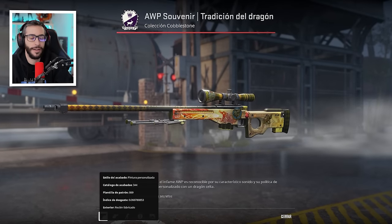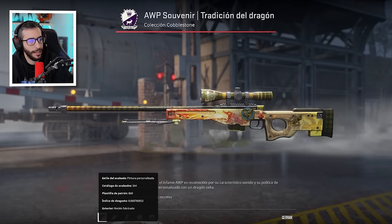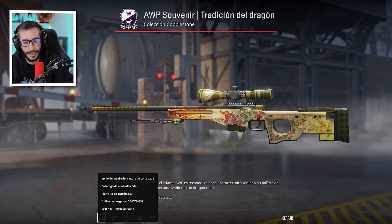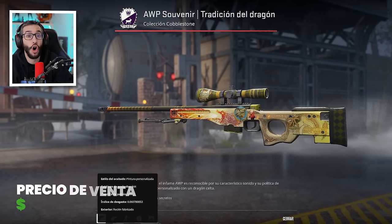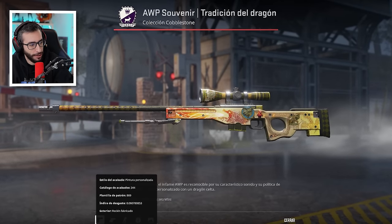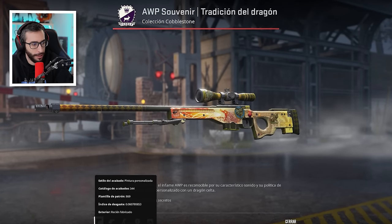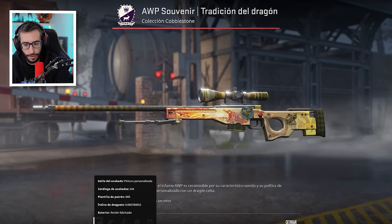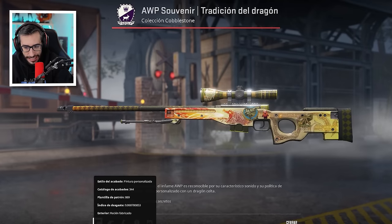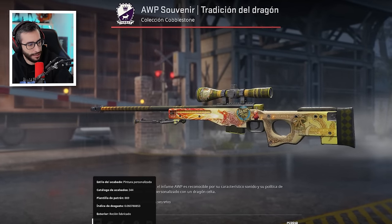Top número 5: AWP Dragon Lore Factory New Souvenir, en 2022, chicos y chicas. La última venta en el historial de Buff se realizó ese año a 186.000 dólares. Pero teniendo en cuenta que han pasado más de dos años y que la más barata ahora ronda los 450.000 dólares, puede que pronto superemos el récord de esta arma. Sin lugar a dudas, es una skin icónica.